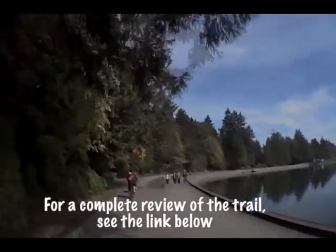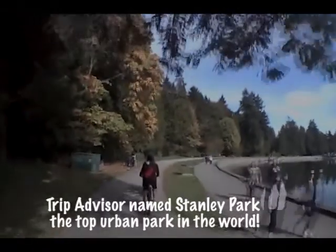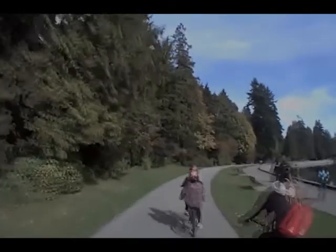A ride around the seawall should take anywhere from 40 to 45 minutes. Of course it can be much longer if you stop at many of the wonderful sightseeing areas along the way, or any of the beautiful restaurants. We've edited this video down to 10 minutes so that you can get a sense of the highlights and the complexity of the ride.